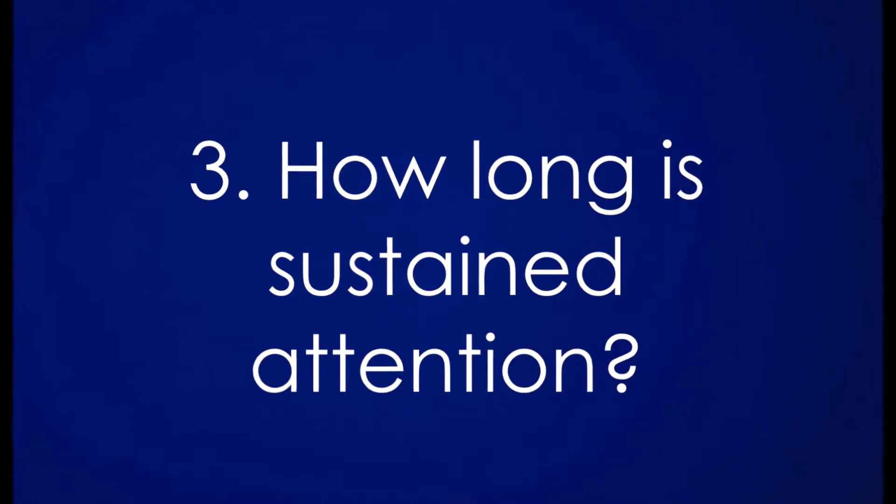How long is sustained attention? Firstly, common estimates of the attention span of healthy teenagers and adults range from 10 to 20 minutes. However, there is no empirical evidence for this estimate. People can repeatedly choose to refocus on the same thing, which is why people can pay attention to things which last for more than 20 minutes, such as lengthy movies.